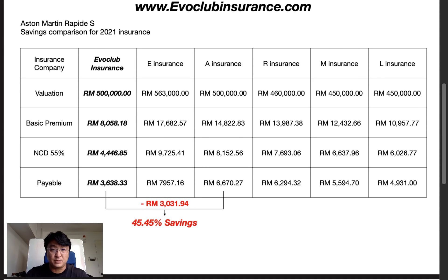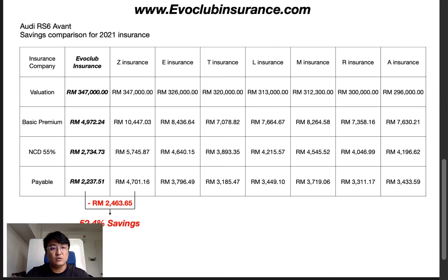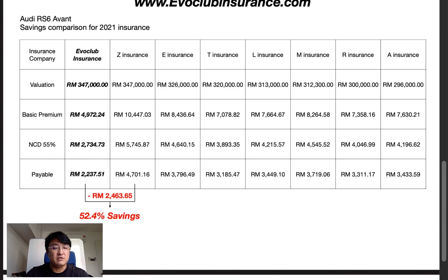Now moving to the Audi RS6. EvoClub Insurance values it at 347,000 ringgit. Z Insurance also gives the same valuation of 347,000 — this is the exact same value as last year from another insurance company. Looking at the base premium: EvoClub is 4,900 ringgit versus Z Insurance at 10,447 ringgit. That's a huge difference, and with 55% NCD applied, the payable amount is 2,200 ringgit versus 4,700 ringgit.